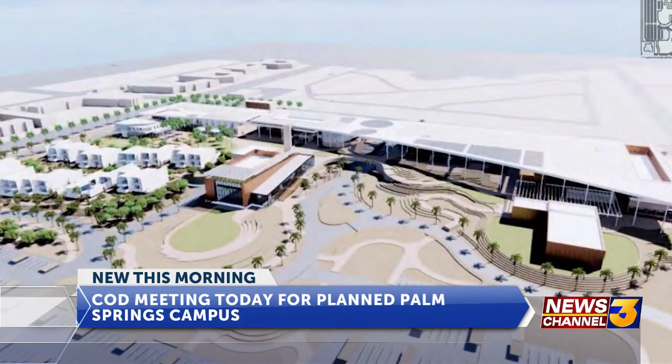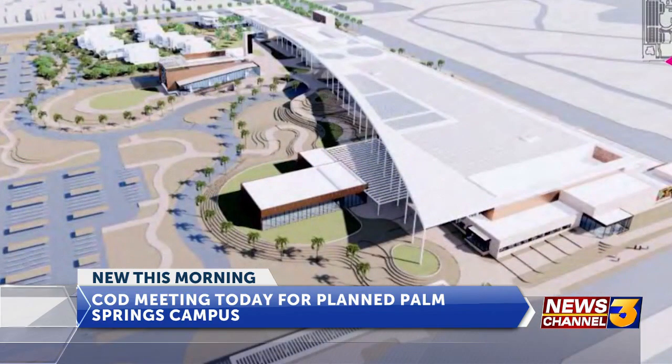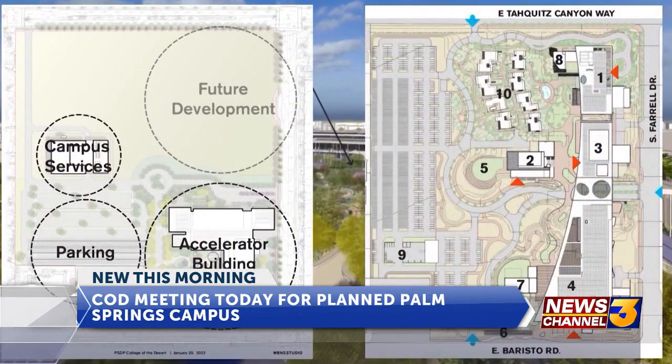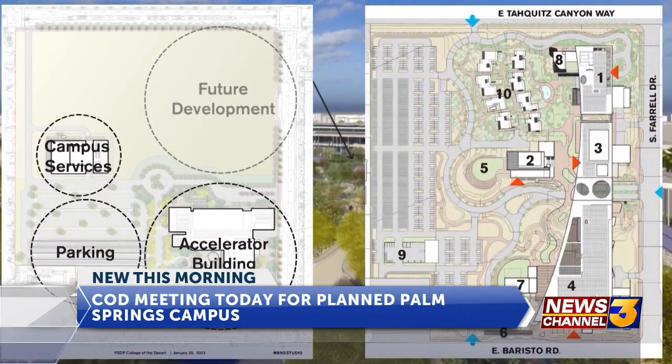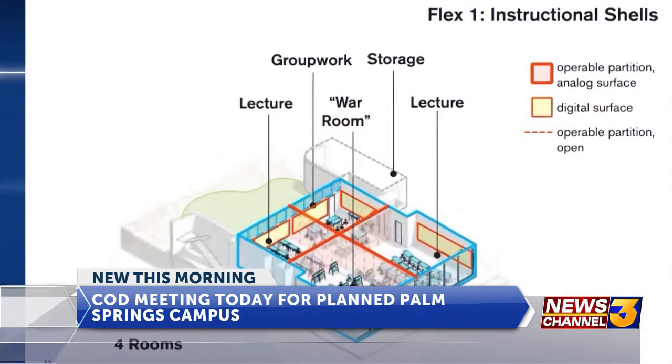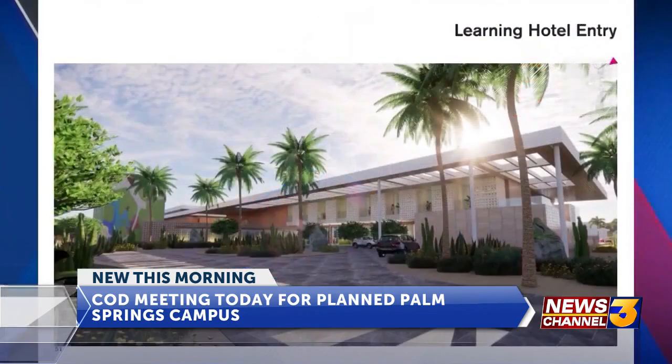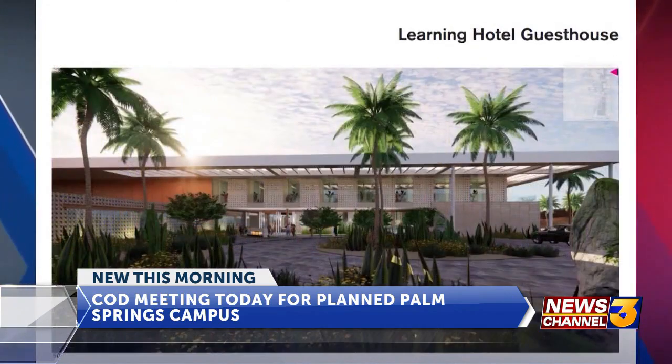At the meeting, we are going to see pictures of floor plans. We are going to see cutaways of buildings and we will be learning more about the parking situation. Also, we will see renderings of what the inside of the buildings will look like. We will learn more about how the programs at this campus are expected to function.